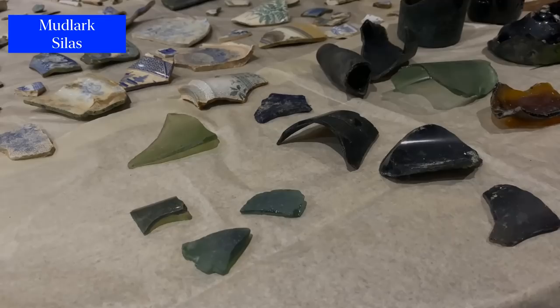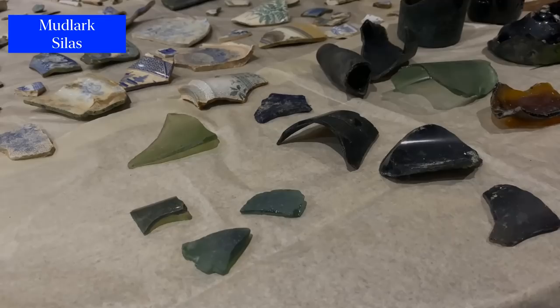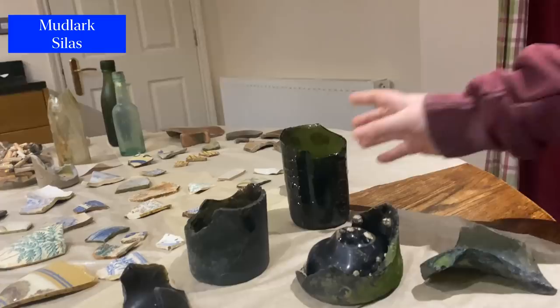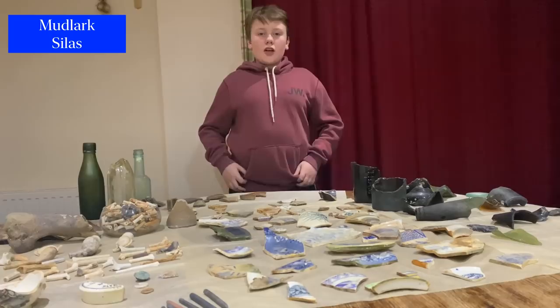This is our glass selection — over here we've got really thick green glass, and a big heavy bottle from Chatham. And over here we've managed to find part of a poison bottle. Thanks for watching, and hopefully I'll be able to show you some more finds later. Bye!